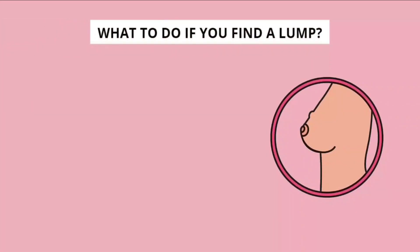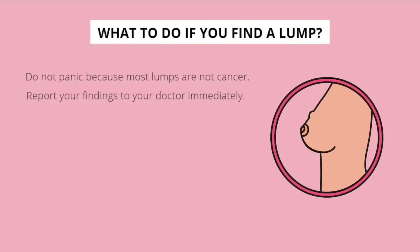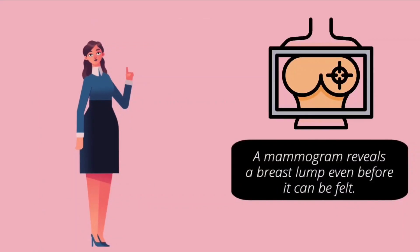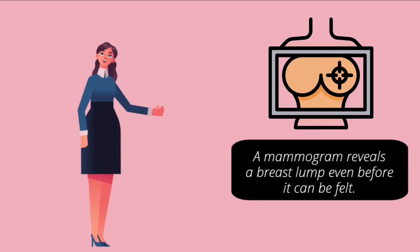What to do if you find a lump? Do not panic, because most lumps are not cancers. Report your findings to your doctor immediately. Please note that breast self-examination is not a substitute for a mammogram — a mammogram can reveal a breast lump even before it can be felt.